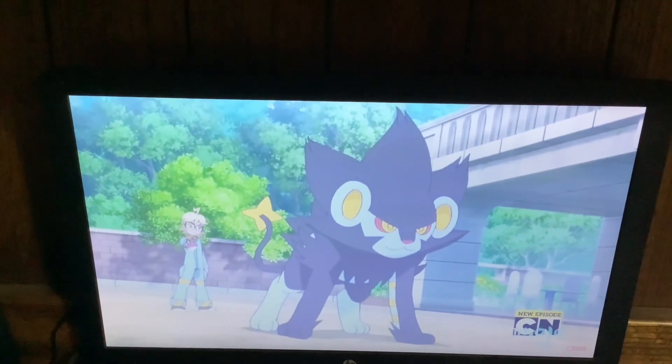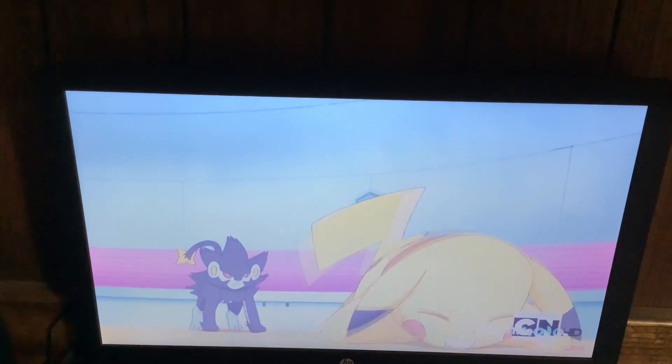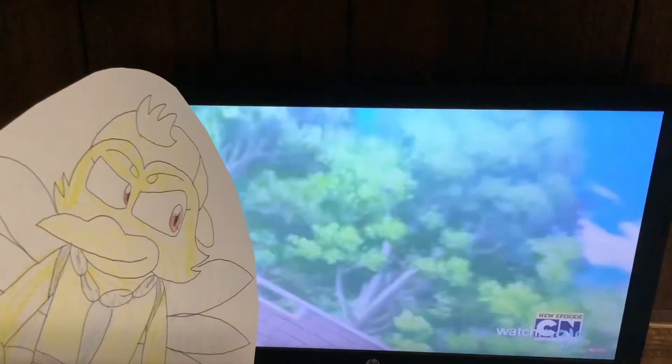Despite how threatening it is, Luxray is still rather cute, and we wouldn't mind petting one ourselves, though that might require some rubber gloves. Possessing strength and an equally appealing and intimidating look, Luxray is a standout electric Pokemon.